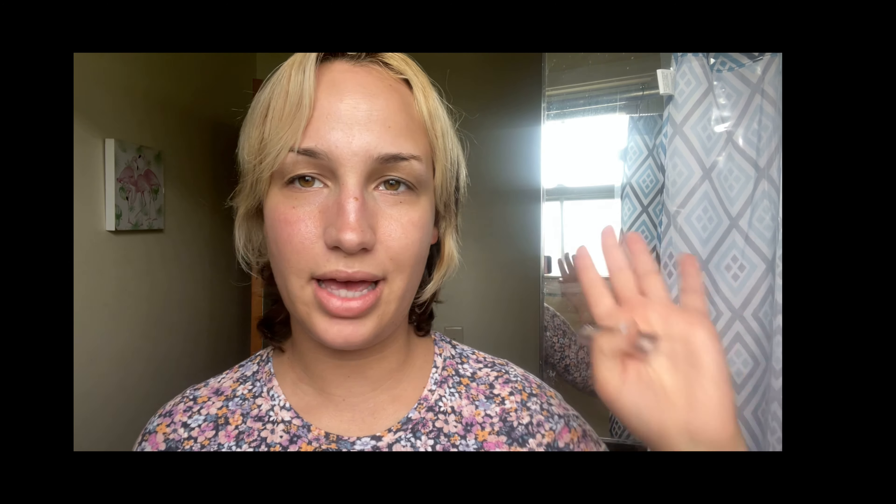I'm going to go ahead and tweeze my brows. I want to show you guys a recent brow tool I got from Sally's Beauty — this is the Flawless Brow thing. I'll find it online and put a screenshot from Sally's website. It takes a battery, you switch it on, and it trims your brow hairs. It's completely painless and you can use it around your lip for your mustache too. The downside is it's just trimming or shaving, not plucking, so the hairs grow back in a day or two. That's why sometimes I still want to use these angled tweezers — I usually get mine from the drugstore like Rite Aid.